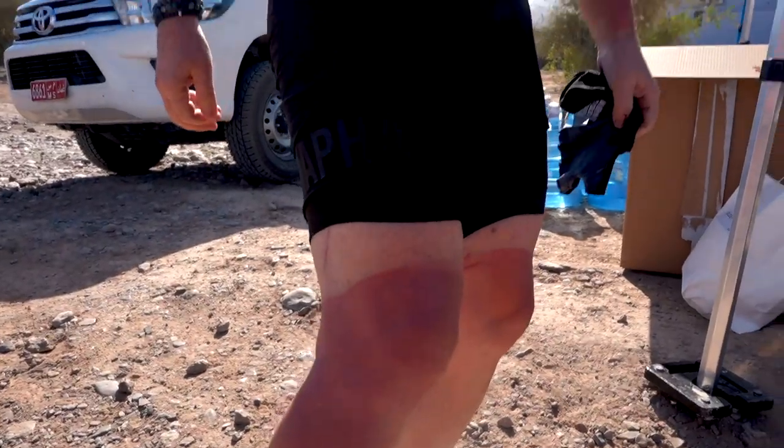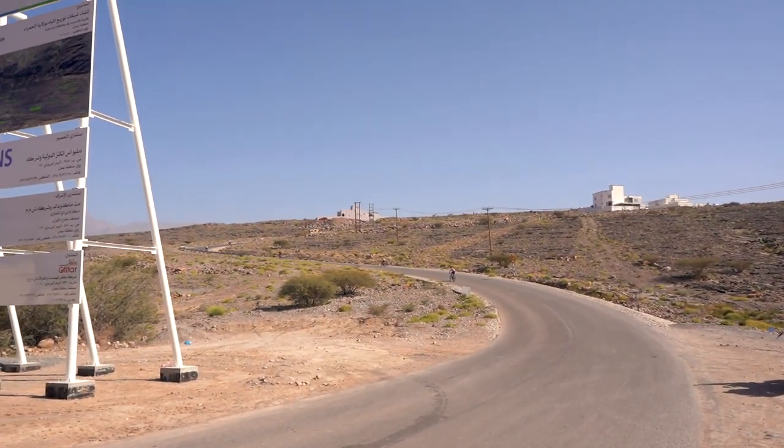We're at feed station number one — or it might be number two. I think we may have missed one. We're at 50k in and just about to start the Jebel Hat mountain. As you can see in the distance, there are people very slowly making their way up it.